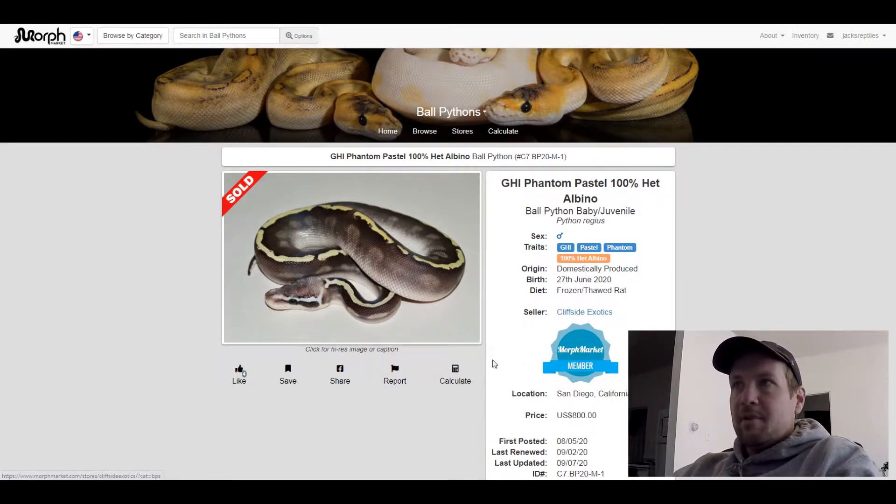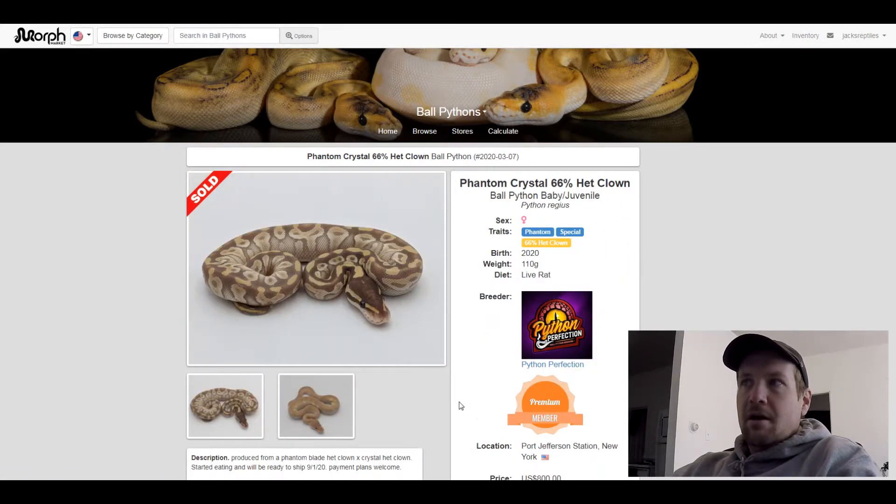This next one is a Phantom Special 66% het clown. I thought this was really interesting — this snake with just one extra gene, the Special, made it so light. The het clown does have some influence on it, but probably not that much. Really cool.